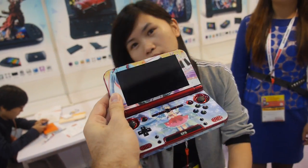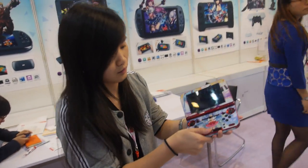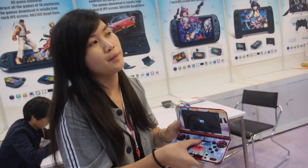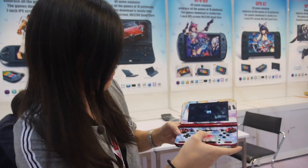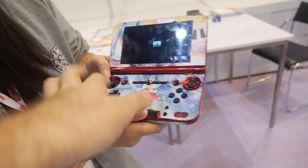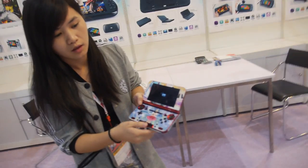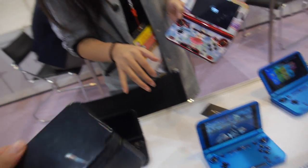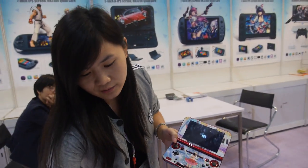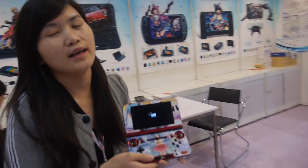You have customers in the USA, Japan, and other regions who like to buy these kinds of devices. This newer design is the latest product — the most current design you have.